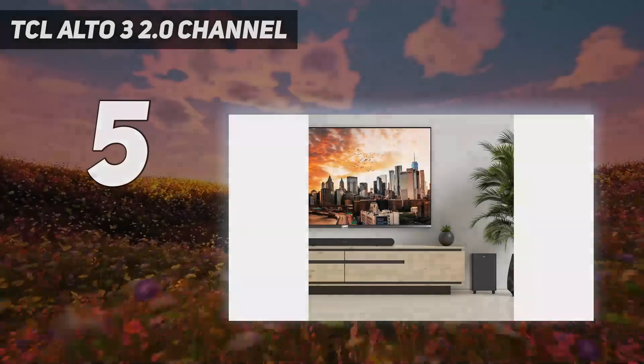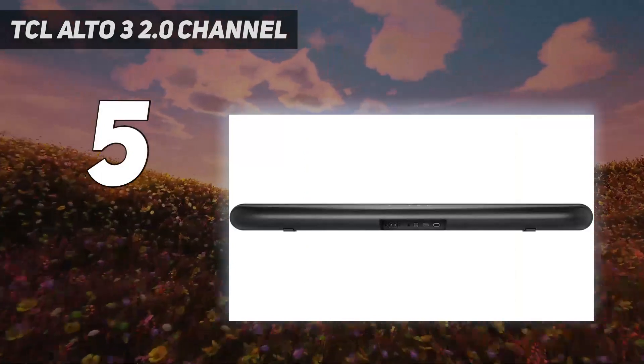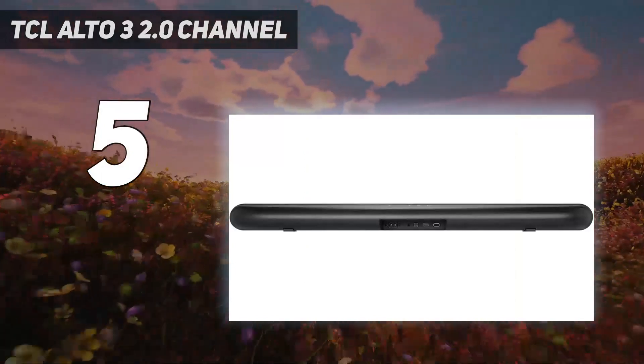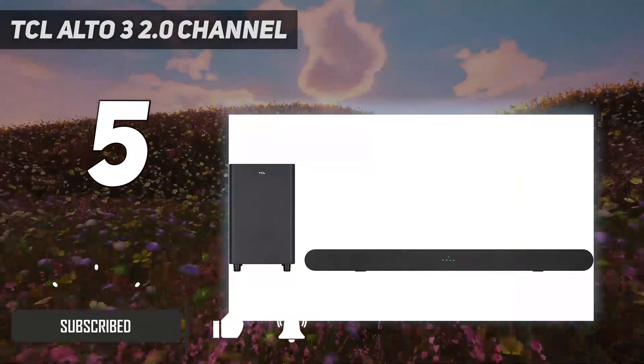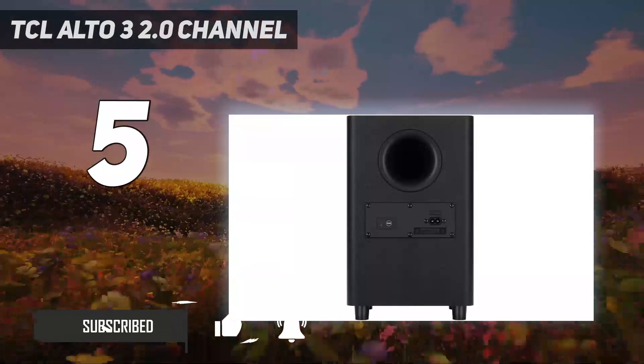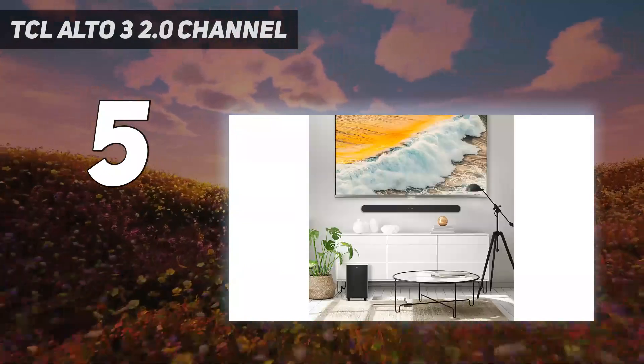TCL Alto 3, 2.0 channel. The TCL Alto 6 is the best cheap soundbar we've tested, and it's a great alternative for beginners who don't want to spend that much on a soundbar. This 2.1 setup comes with a small bar and subwoofer, and it's best suited for listening to stereo content like most music and TV shows.